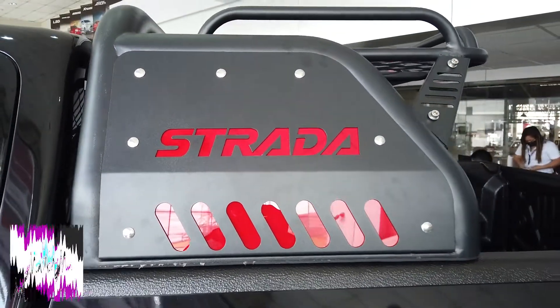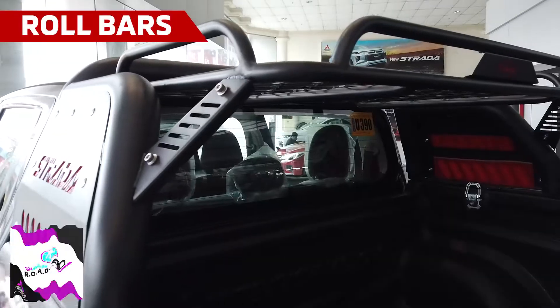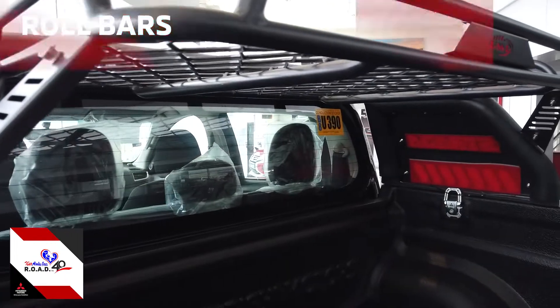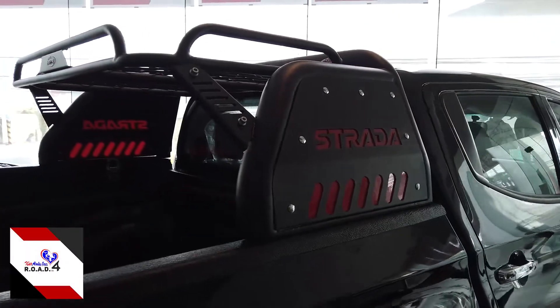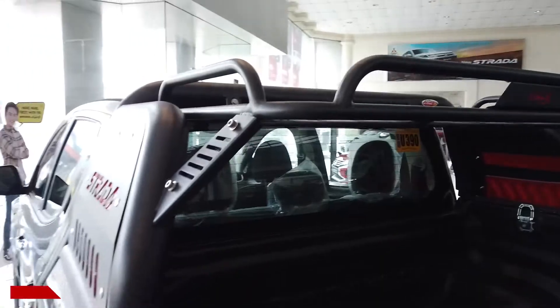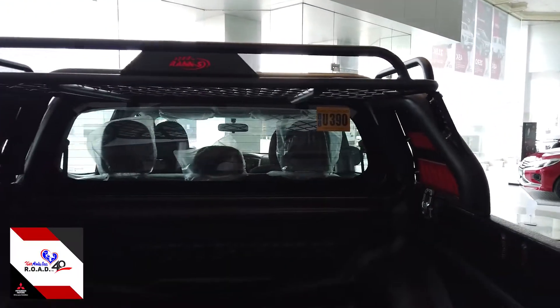Roll bars — these heavy metal bars or roll bars can do more than just protecting you while driving. It adds a macho look, but it is more designed to reinforce the frame of the vehicle. It protects the driver in the incident when the vehicle is rolled over. They can also act as a hanger, or when you go out landing, or to mount additional LED lights, all while ensuring stability especially in short turns.